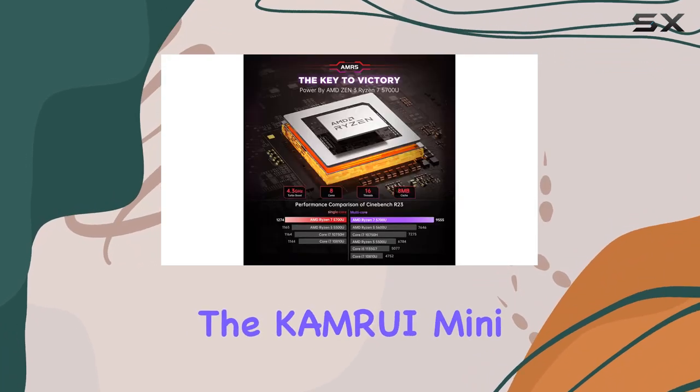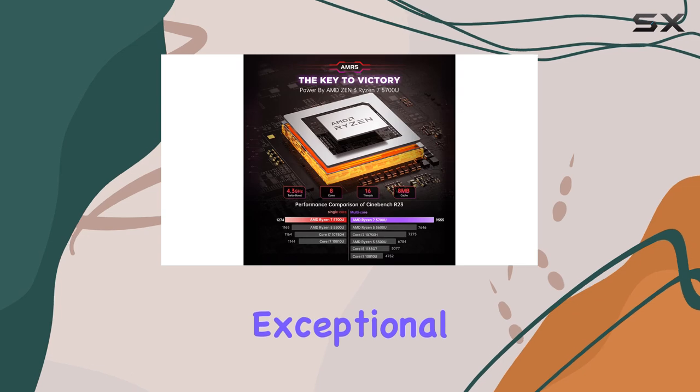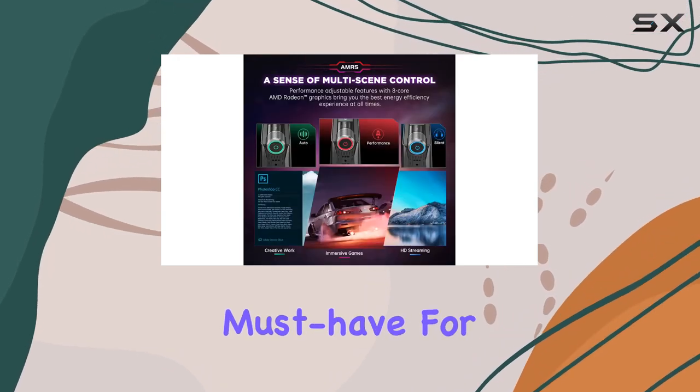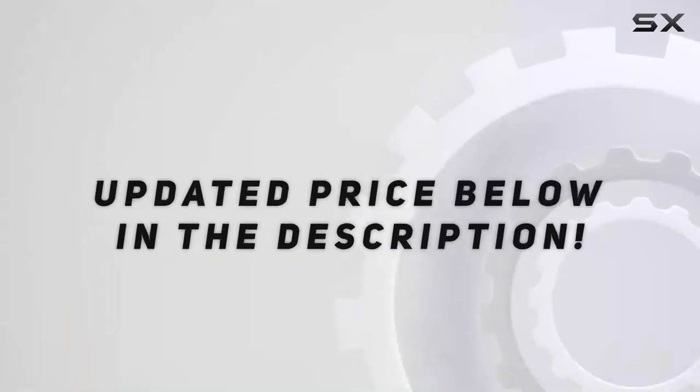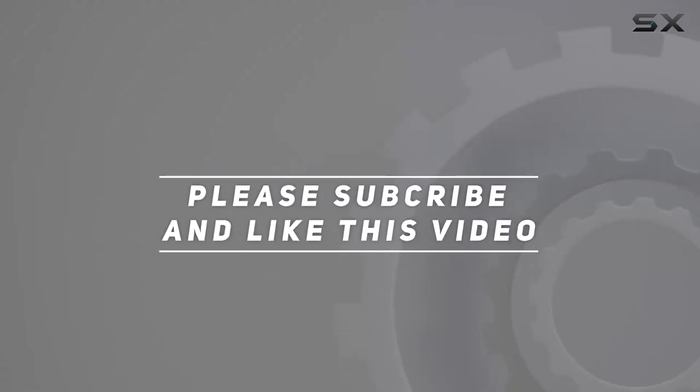Overall, the Camry Mini Gaming PC delivers exceptional performance in a compact form factor, making it a must-have for gamers and power users alike. Check out the video description for the updated price, and thank you for watching.